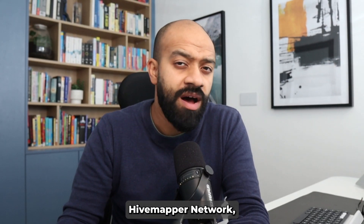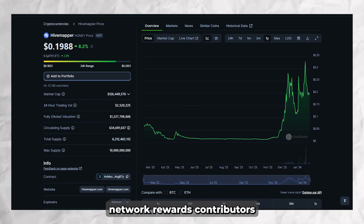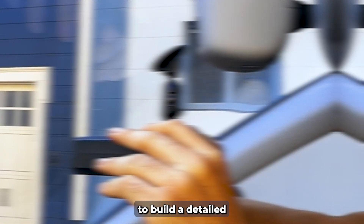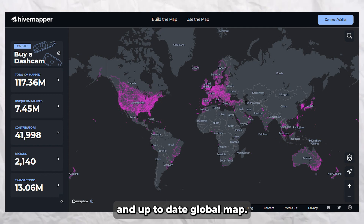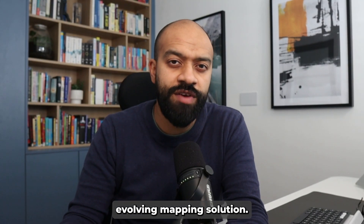This setup ensures billions of gigabytes of data are stored securely and free from centralization risks like censorship and hacks. Then there's the Hivemapper network — a blockchain-based mapping network that rewards contributors who use dashcam footage to build a detailed and up-to-date global map. This decentralized approach offers a dynamic and ever-evolving mapping solution.